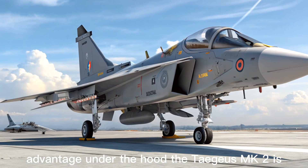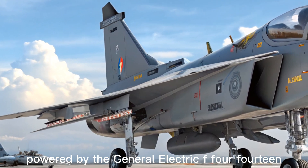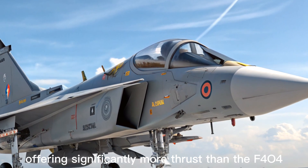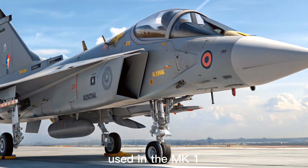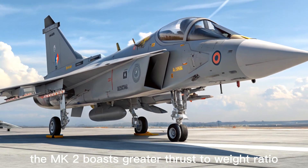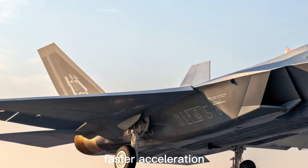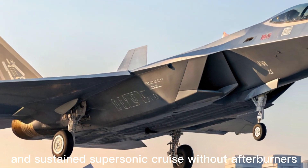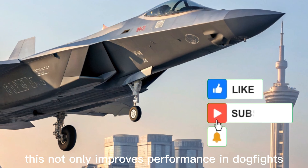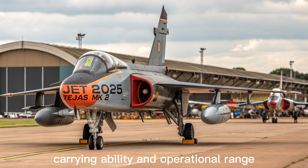The GE F-414 advantage: under the hood, the Tejas MK2 is powered by the General Electric F-414 GE INS-6 engine, offering significantly more thrust than the F-404 used in the MK1. With this upgraded engine, the MK2 boasts a greater thrust-to-weight ratio, allowing for better climb rates, faster acceleration, and sustained supersonic cruise without afterburners. This not only improves performance in dogfights but also gives the aircraft a substantial boost in payload-carrying ability and operational range, turning it into a true multi-theater fighter.